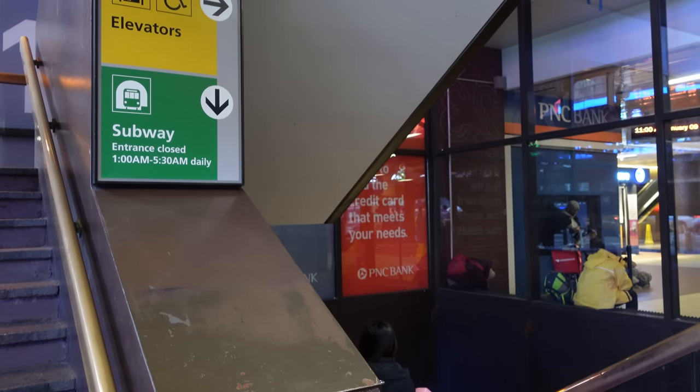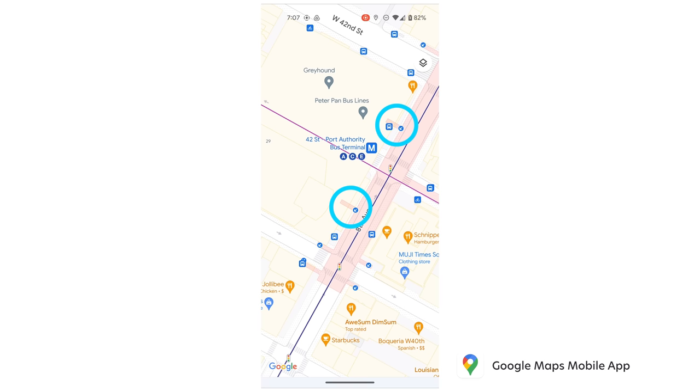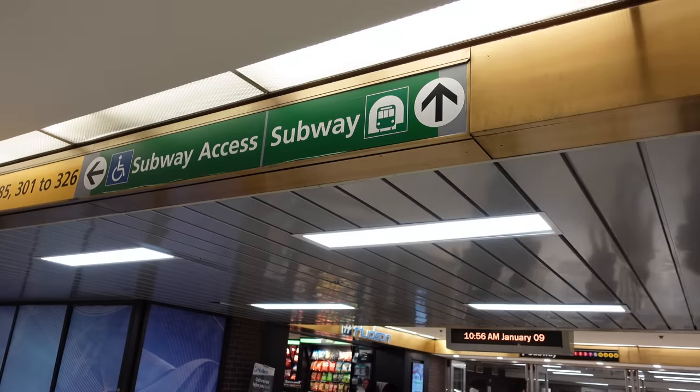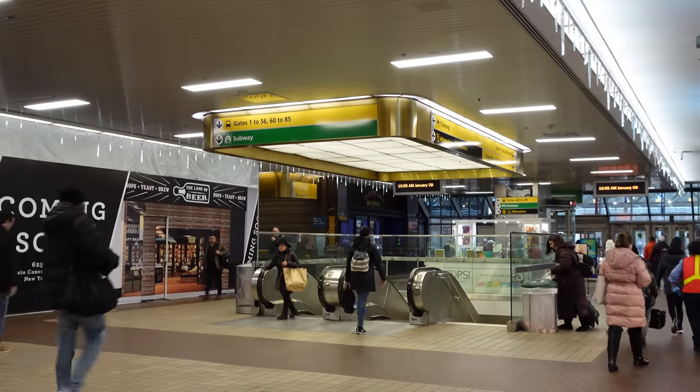Another thing to note is that sometimes an entrance might be inside a building. An example of this are the two entrances at 42nd Street Port Authority — the entrances are within the Port Authority Bus Terminal building. Note that signage inside the building will not indicate which subway lines are available. On a side note, the Port Authority Bus Station does have public restrooms and they are pretty decent, which is rare in this city — so if you ever need to go to the bathroom, this is a small sanctuary, though I'm not sure if they're open 24 hours.